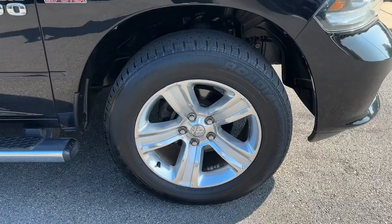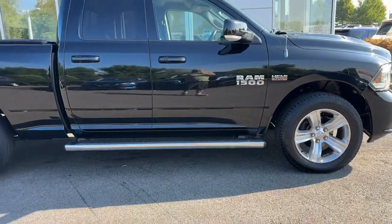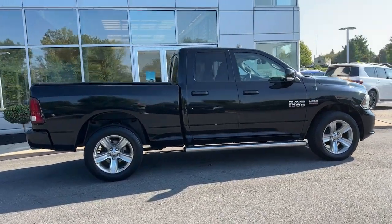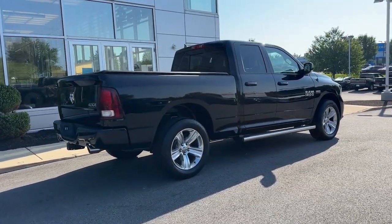These are just some of the great options this vehicle comes with: keyless entry, fog lamps, four-wheel drive, heated mirrors, remote engine start, satellite radio, eight-cylinder engine, dual-zone AC, Bluetooth connection, and power driver seat.